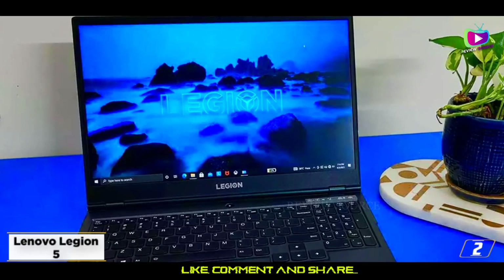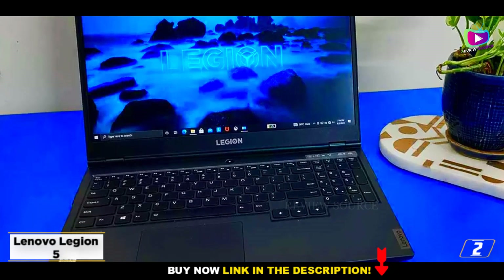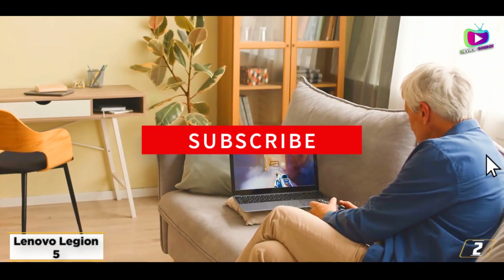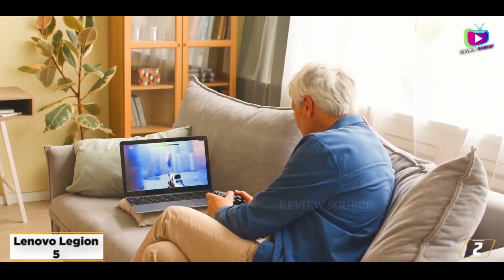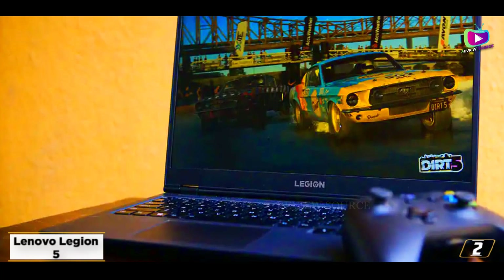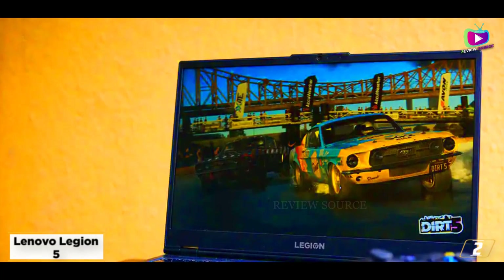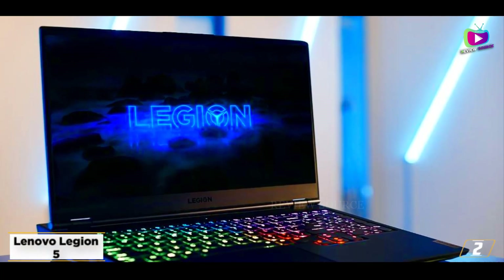At number 2, the Lenovo Legion 5 — our pick for the best gaming laptop under $1,000. This Lenovo gaming laptop comes with an AMD Ryzen 7 5800H processor, an RTX 3050 Ti GPU, 16GB of RAM, and a 512GB SSD. It also comes with a 15.6-inch 1080p 165Hz display.